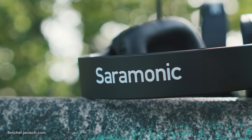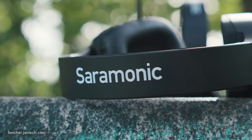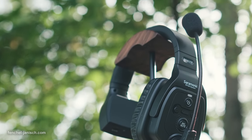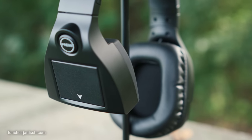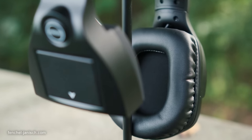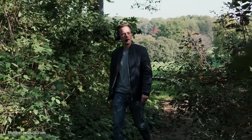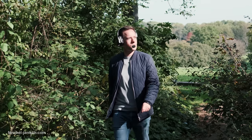Most of the parts are made from plastic, which is common and usually not an issue since it keeps the weight down. With the battery inside, the headset comes in at a weight of almost 300 grams, which isn't super lightweight but still light enough to wear for a day of filming.